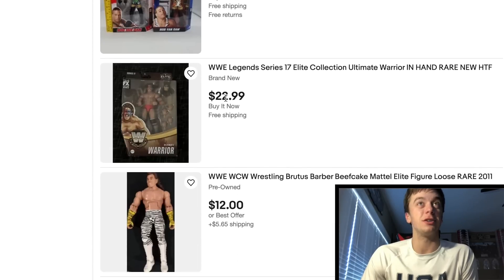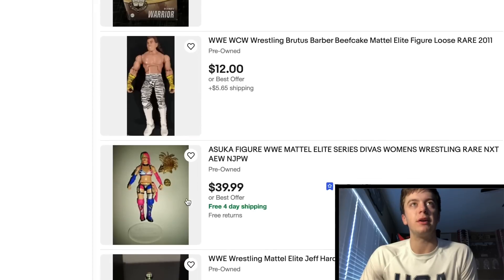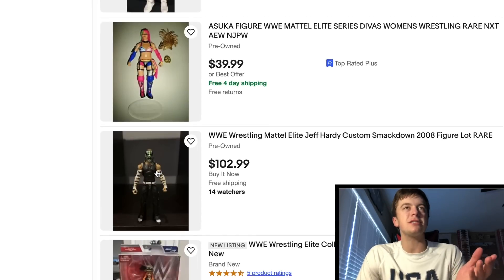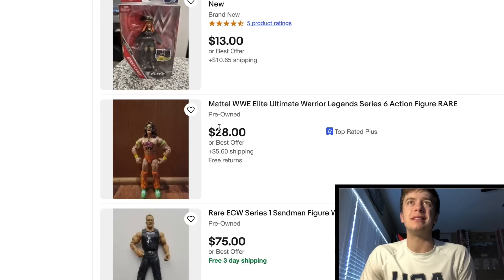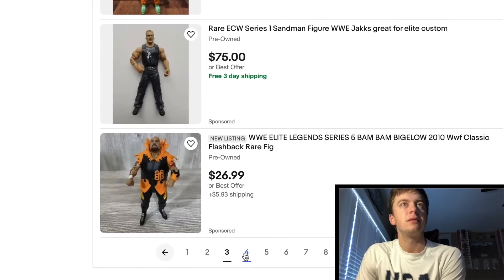Ultimate Warrior — Dingo Warrior, I should say. $23, pretty good price, same price as in the store. So if you're trying to rack it up, there you go. This is a great looking Asuka — I remember when that first came out, Target exclusive spotlight, great figure. This Jeff Hardy's looking great — is this the same guy that has all these custom Jeff Hardys? Because if so, he's doing a great job, they all look amazing. Becky Lynch — what a deal on this Becky Lynch. If you guys need a Becky Lynch, what a deal on Elite 49 right there — freaking almost 20 bucks, great deal.